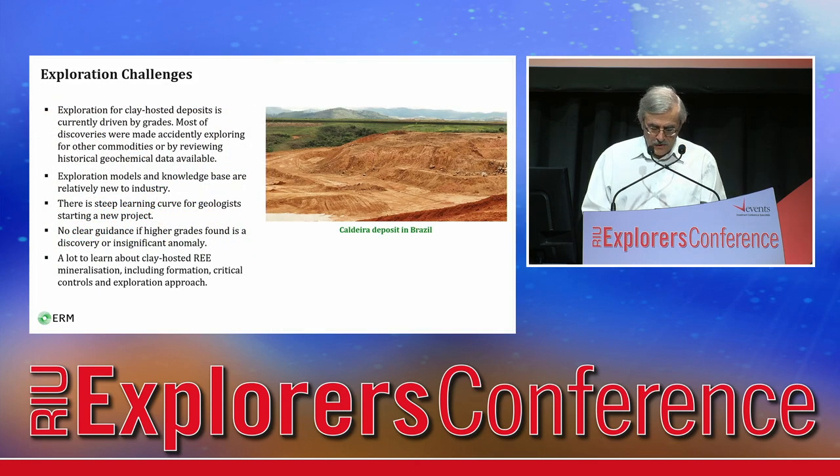Exploration for clay-hosted deposits in Australia is currently driven by grades. Most discoveries were made accidentally while exploring for other commodities. This mineralisation type, previously known as only found in China, is relatively new to the Australian industry. Existing exploration models and knowledge base are still at the development stage, and there is a steep learning curve for geologists starting new projects here — a lot of unknowns about mineralisation formation, critical controls, and the best exploration approaches.